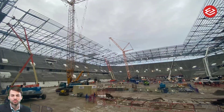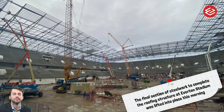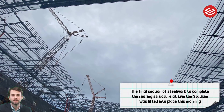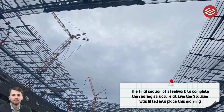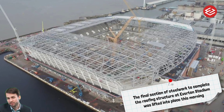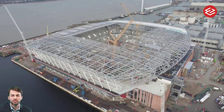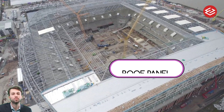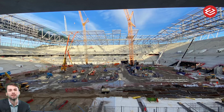The 52,888-seater stadium is situated at Bramley Moore Dock in Bootle, with the state-of-the-art structure sitting on the banks of the River Mersey. In a new update, the club have released images of the stadium taking shape, with key elements including the planned combination of brick, glass, and steel that complements the dock buildings around the new structure.